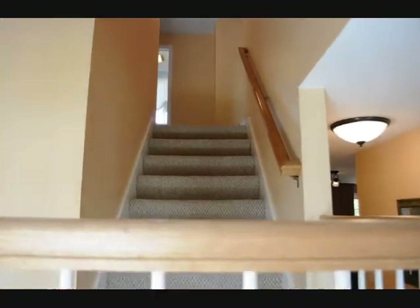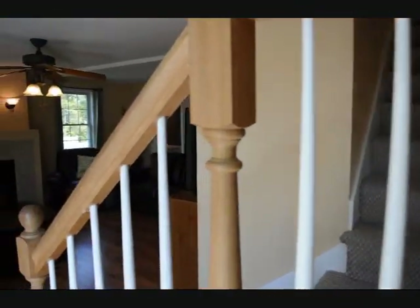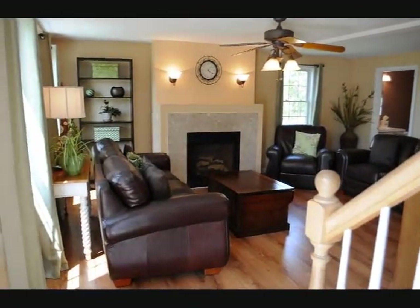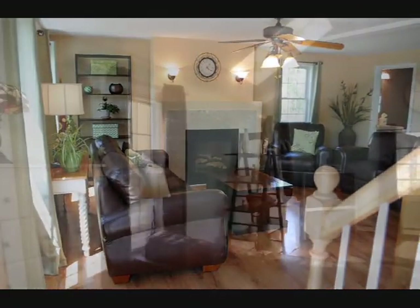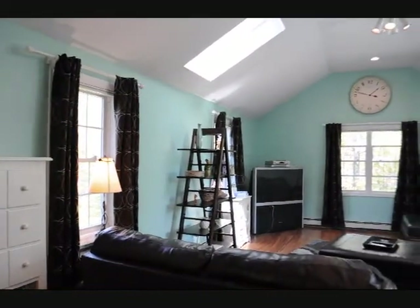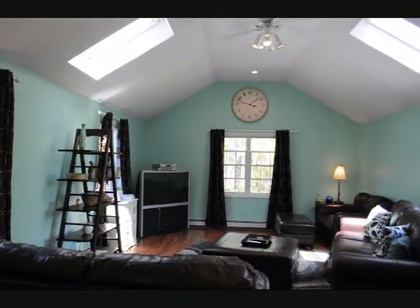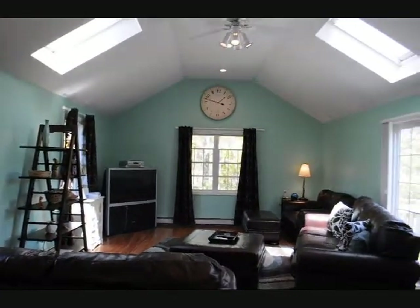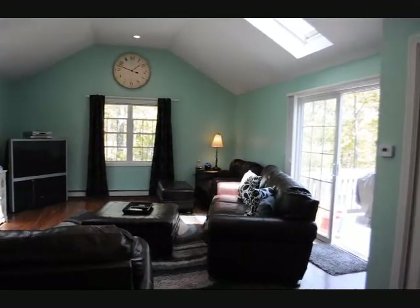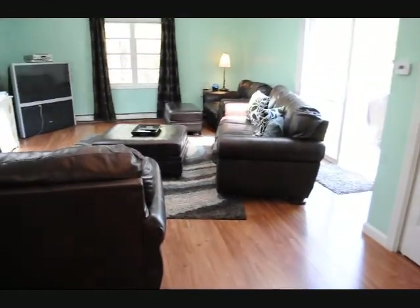Coming down the stairs leads you right into the open floor plan living room with a beautiful gas fireplace. This room was built in 2006 and is 24 by 16. It's got two nice skylights, a slider out to the backyard deck, and great storage area in the closet. It's made with pergo floors.